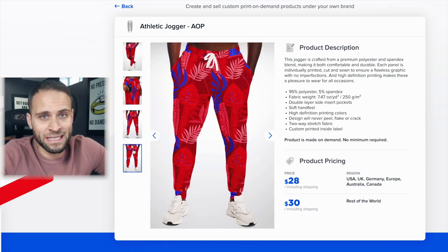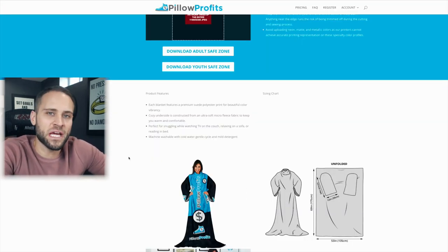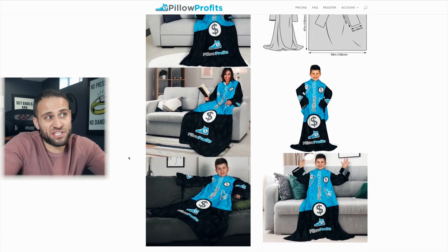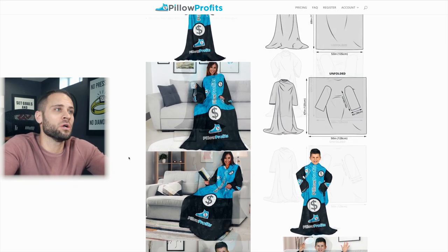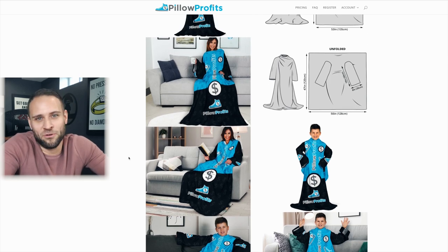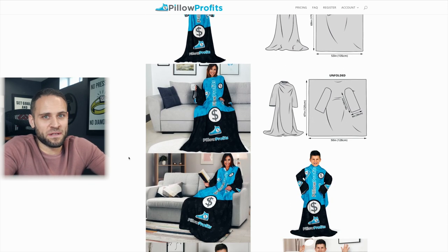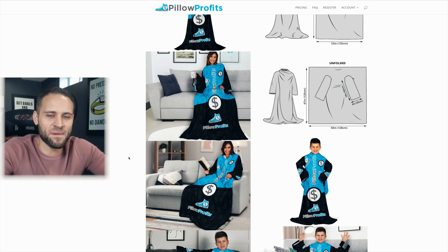Product number 67 is a sleeve blanket from the Pillow Profits print-on-demand company — I don't have a sample for this one. It sort of looks like a Snuggie, where people wear a blanket with sleeves. It's super long and I believe it also has a hood, which makes it even more cool — someone can completely wrap themselves up in it and sit on the couch.